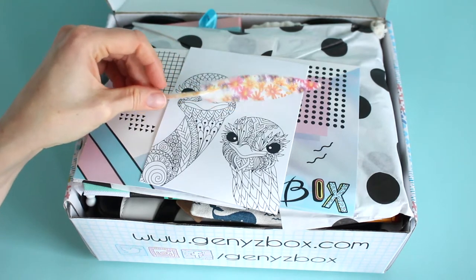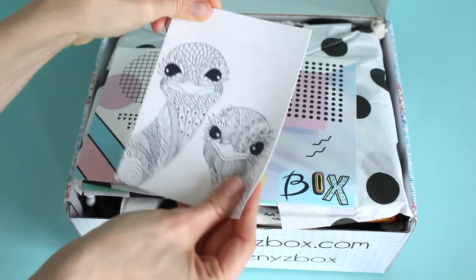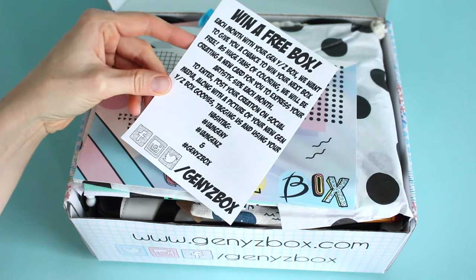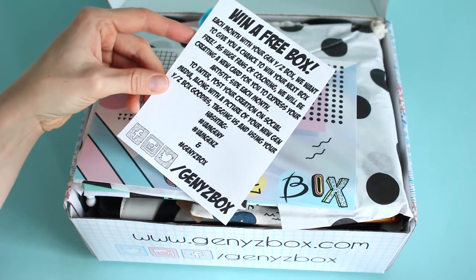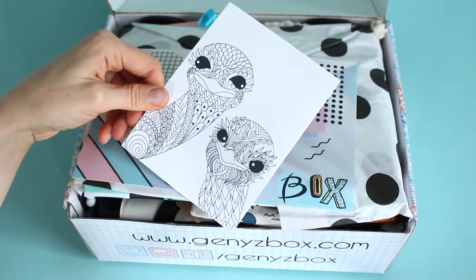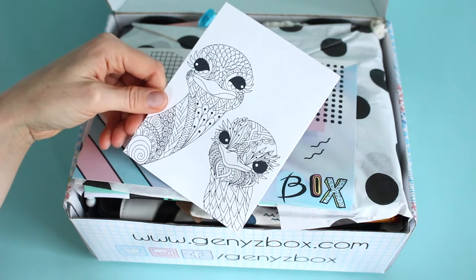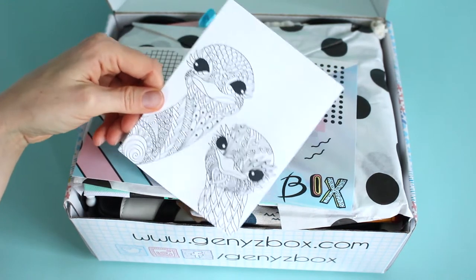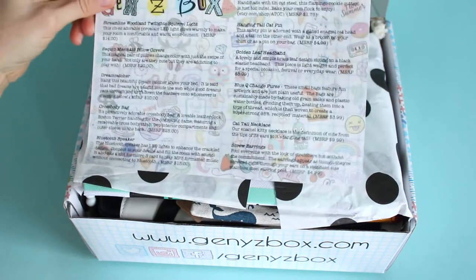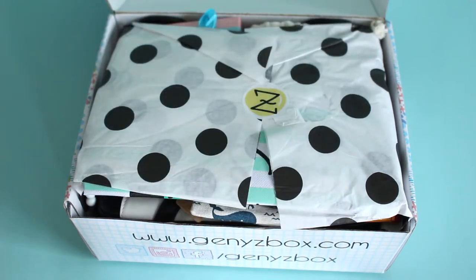They have cute little details like this little feather on top. This is their marketing or share card — lots of boxes do this. They tell you to share and sometimes you'll get things. I believe they give away a free box every month if you share. They've turned this into a multitasking card where the back is something you can color on, keep, and even frame. This is their product card, which lists all the items received, what they retail for, and a little bit about them.